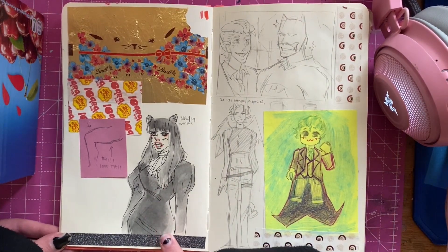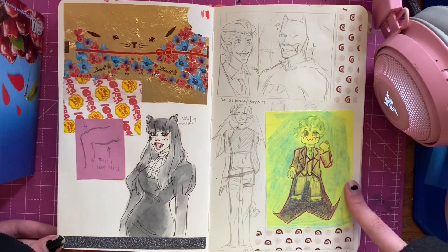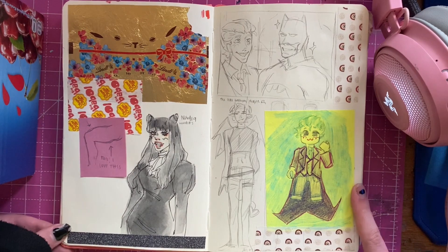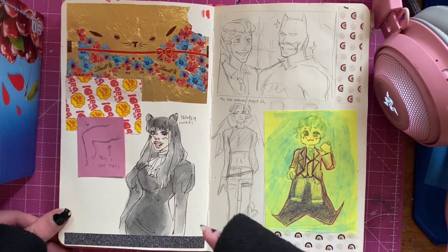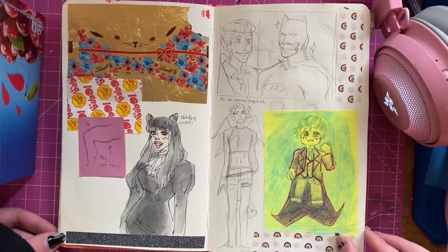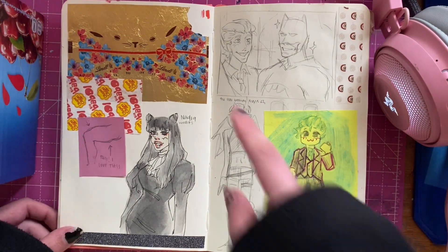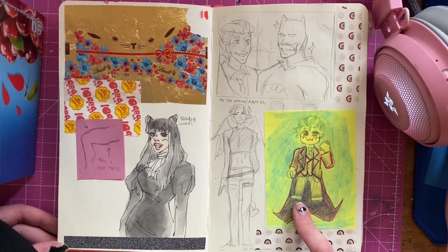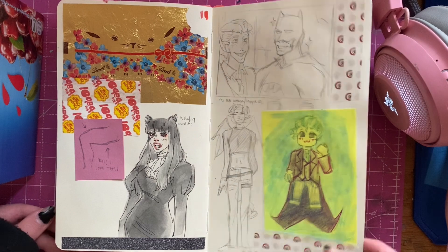This is Nadja from What We Do in the Shadows - the series. We're getting season four in a month so I'm really happy because I'm in love with her. This is a screencap redraw from the Lego Batman Movie - this is the Lego Joker. And this is more Azazel.